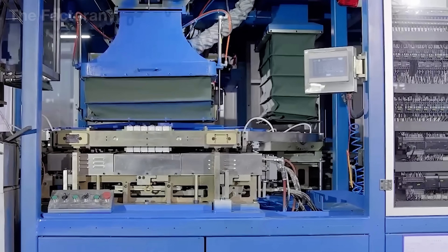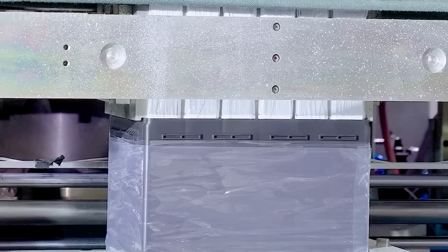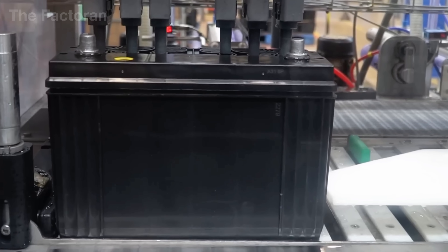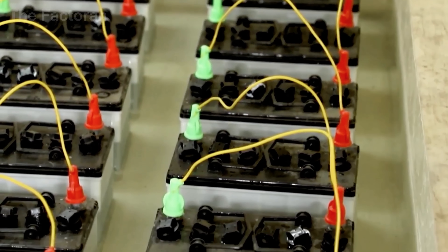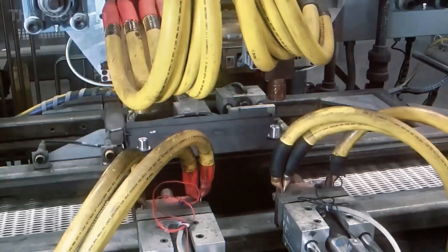The casing itself is divided into separate chambers, securing each cell in place while preventing any movement that could cause damage during vehicle operation. Once the cells are fixed inside the housing, the next step is to weld their terminals together using conductive metal strips. At this stage, manual craftsmanship combines with specialized welding equipment to create strong, reliable connections capable of carrying high electrical loads.